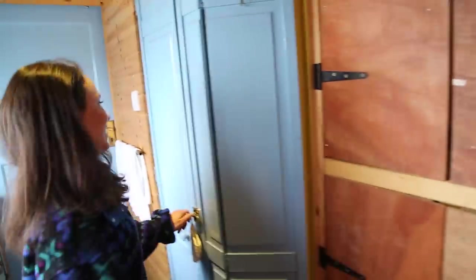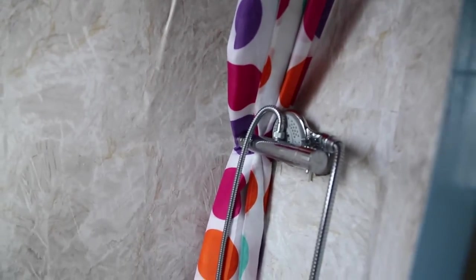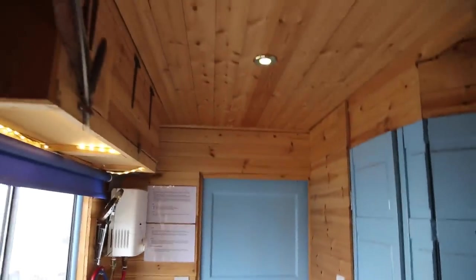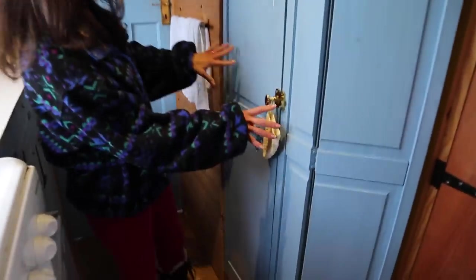Inside this blue door is the bathroom. We have the loo — there's a toilet right there that goes into a bucket, which you then find a tree to pour out. You fertilize! There's also a full-on shower right here with marble walls and tile floors — so fancy. We love the woodwork in this thing, and all the little knobs are pretty little brass things. Everything is nice quality.